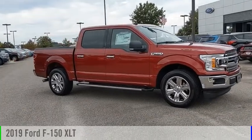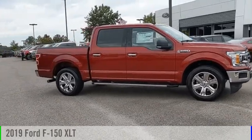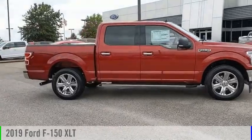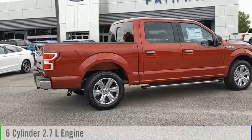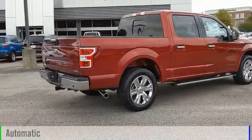Make a great choice today with the 2019 F-150. This vehicle is powered by a rear-wheel drive, six-cylinder, 2.7-liter engine, and comes with an automatic transmission.